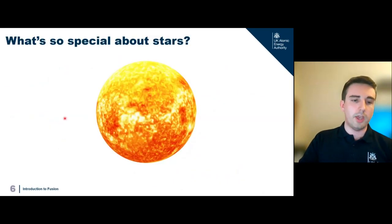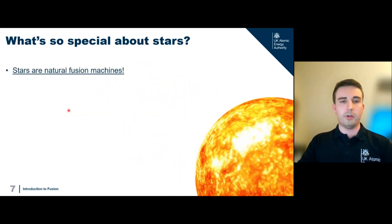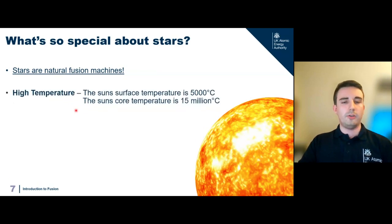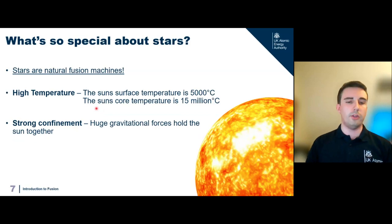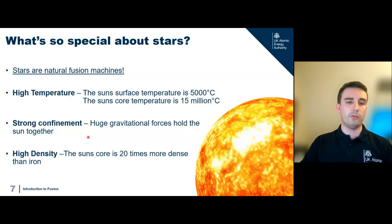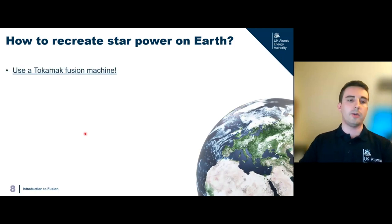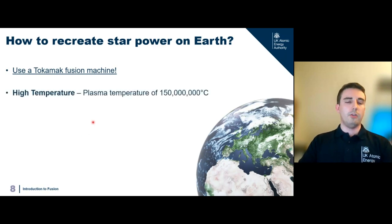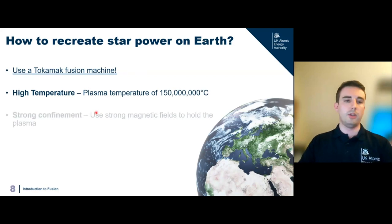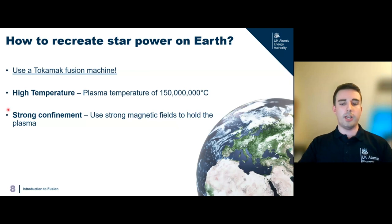Fusion happens throughout our solar system and universe — stars are natural fusion machines, giving us light and heat. Stars achieve fusion through immense temperatures: the sun's surface is about 5,000°C, but its core is about 15 million°C. They have immense gravitational forces holding them together and the sun's core is about 20 times more dense than iron. To recreate this on Earth without that gravitational strength, we use what's known as a tokamak fusion machine. Since we can't achieve those densities, we go to even higher temperatures — about 150 million°C, around 10 times hotter than the core of the sun — and use magnetic fields to hold and control the plasma.